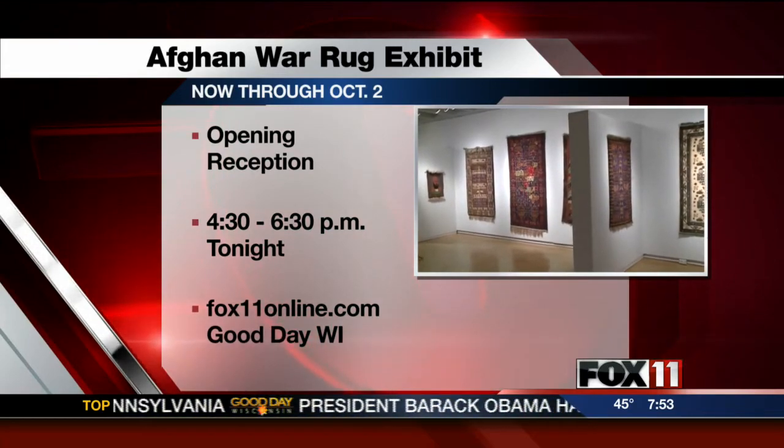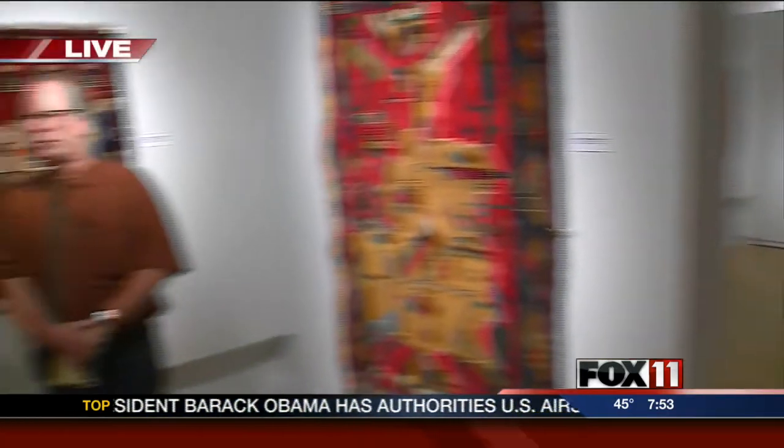Thanks, Steve and Christina, for giving us a little taste of the exhibit. I know you have an opening reception tonight. We will put all the information on our website, fox11online.com, under Good Day Wisconsin. And we'll check back with you next hour.